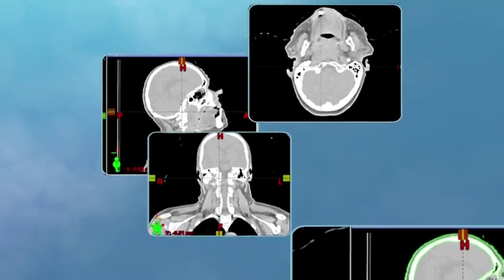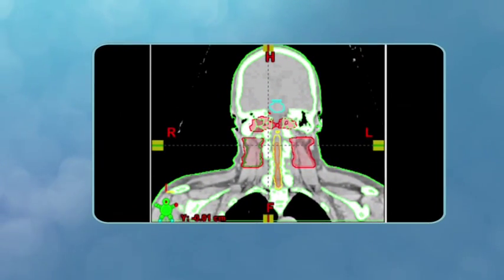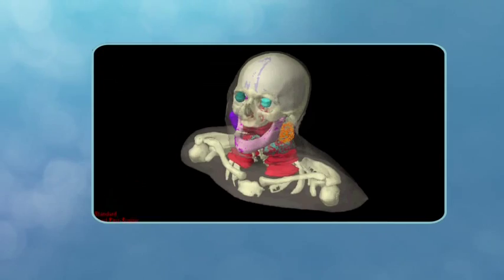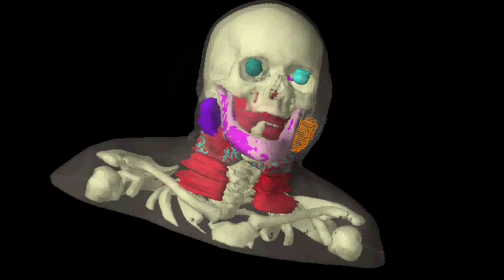Numerous images of the affected cells, usually taken by a CT scanner from multiple angles, are used to create a precise three-dimensional model of the tumor, as well as images of the surrounding healthy tissue.